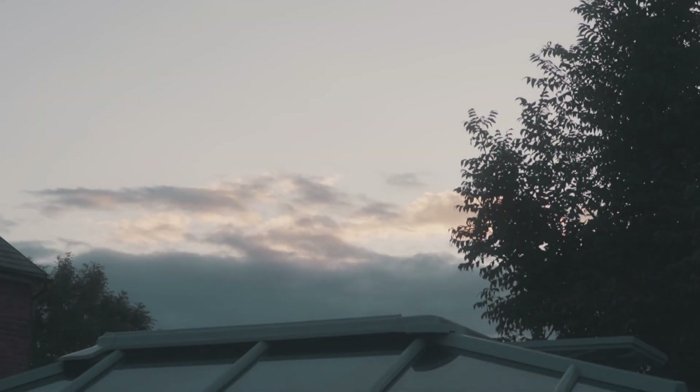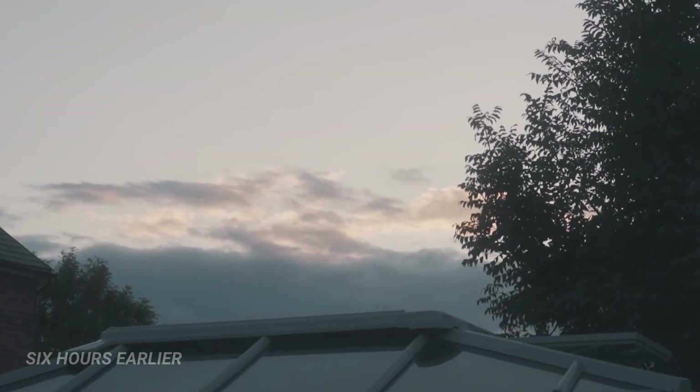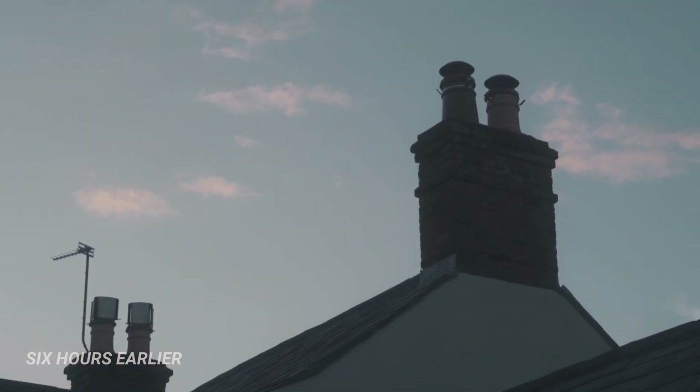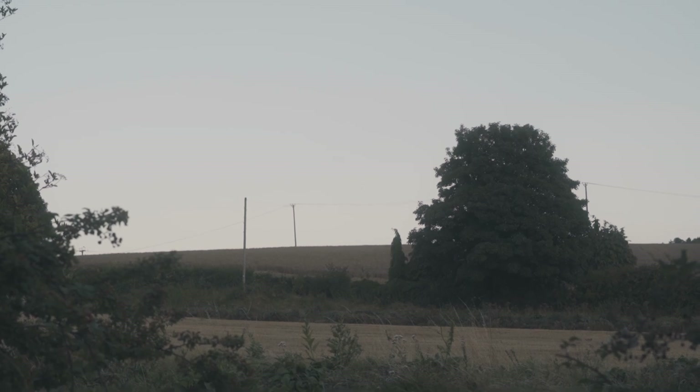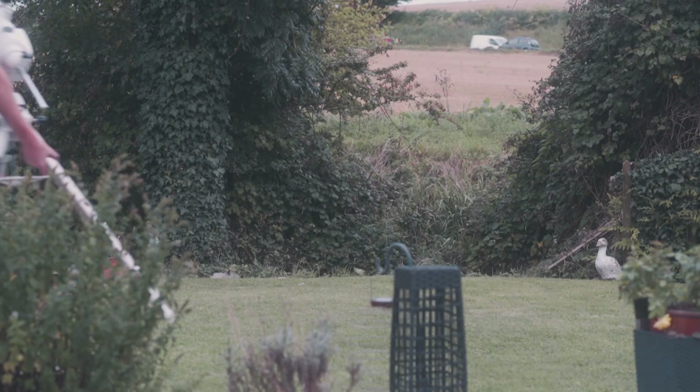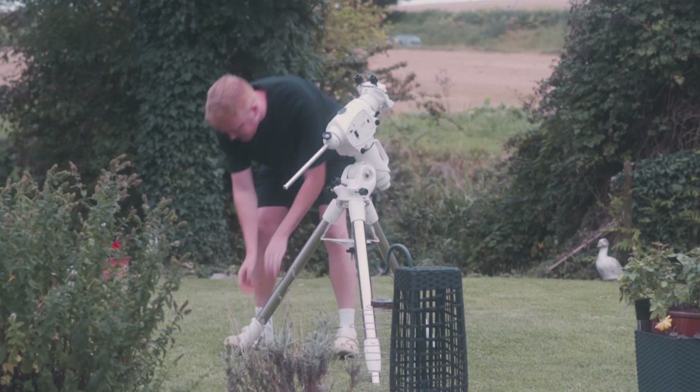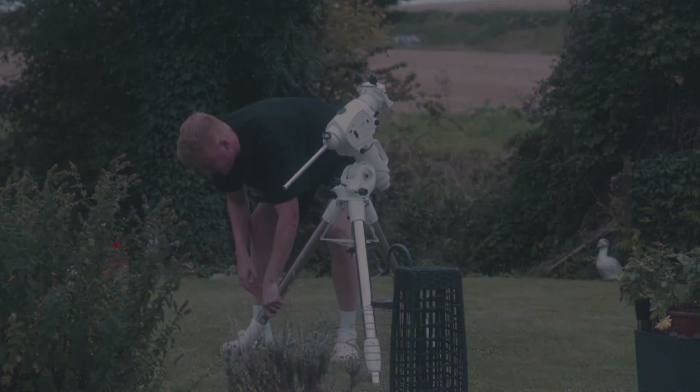Nights like these are a rare occurrence in the UK, so it's crucial I make the most of every clear night sky. This means setting up and preparing becomes even more important, ensuring I maximise the results of every imaging session.